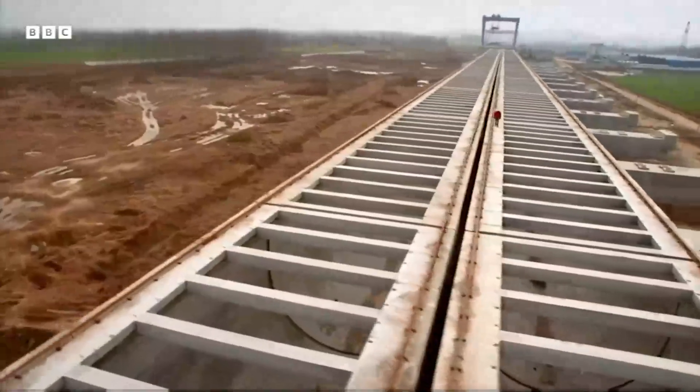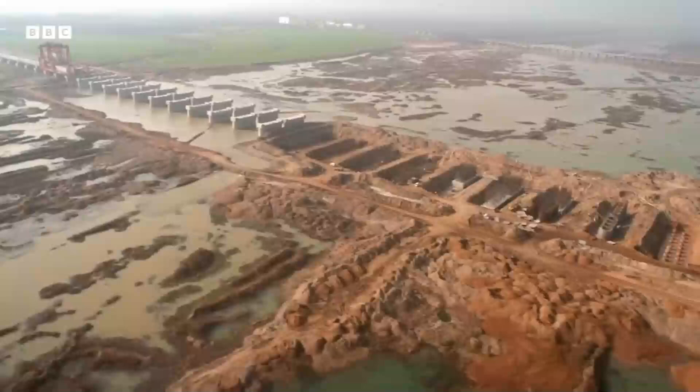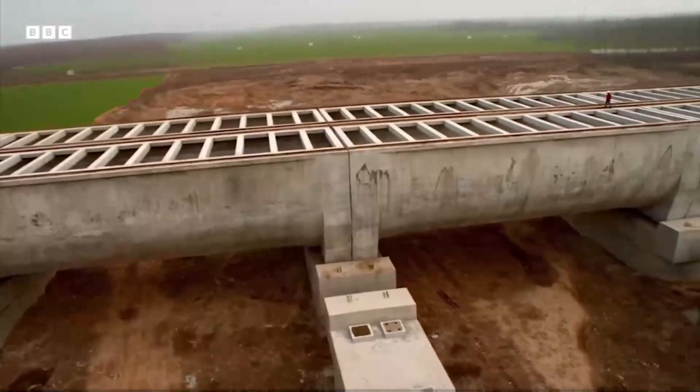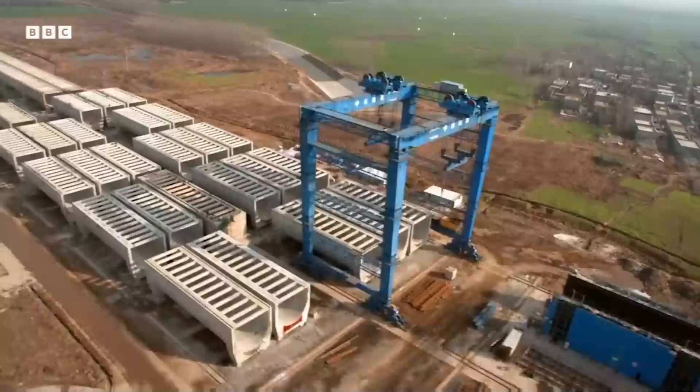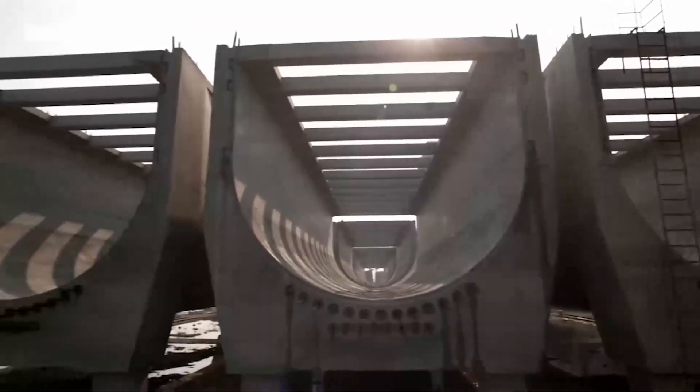Currently the largest engineering project on Earth. The Chinese are constructing the aqueduct on site, piece by piece as they go, in separate 50-metre long sections.